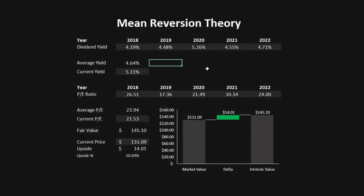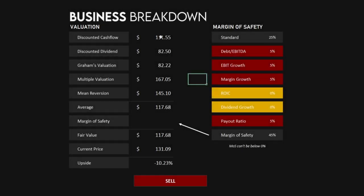Anyway, let's look at the final overview of our valuation. We've imported the discounted cash flow, discounted dividend, Graham's valuation, the multiple valuation, and the Mean Reversion Theory price per share, giving us an average of $117.68. Without a margin of safety we already get a downside of 10.23%. Adding our margin of safety — a standard 25%, plus 5% for debt to EBITDA, 5% for EBIT growth, 5% for margin growth, and 5% for the payout ratio — we get a 45% margin of safety. Applying this gives a fair value of $64.73, and with the current price of $131.09, we get a massive downside of 50.63%, indicating it's currently a sell by quite a significant margin.